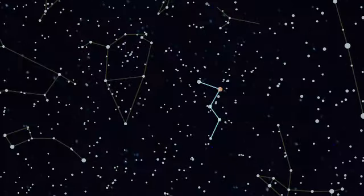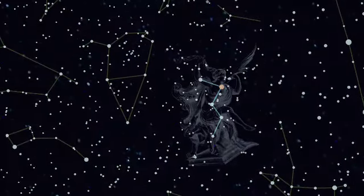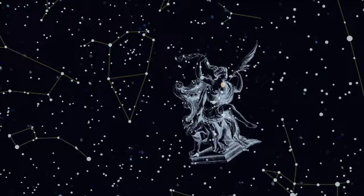From our latitudes, Cassiopeia is circumpolar — one of the constellations visible throughout the year.